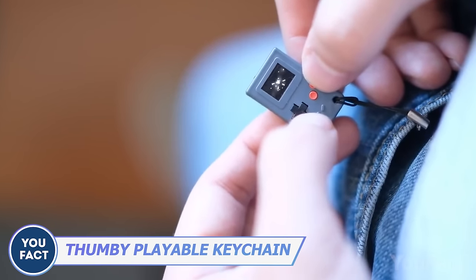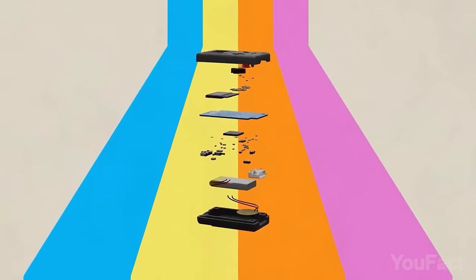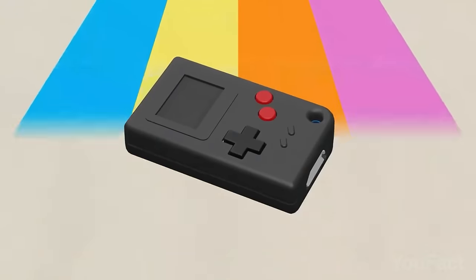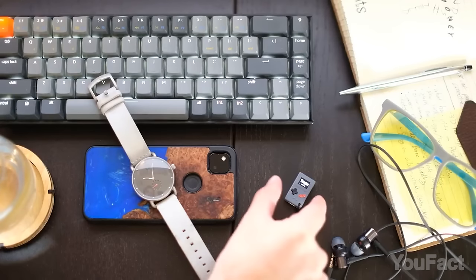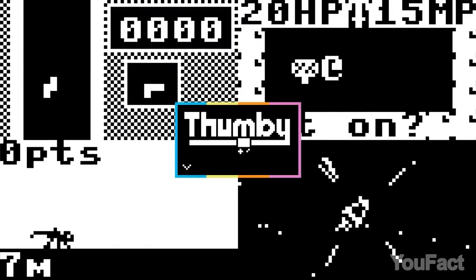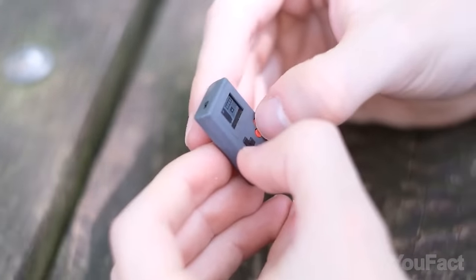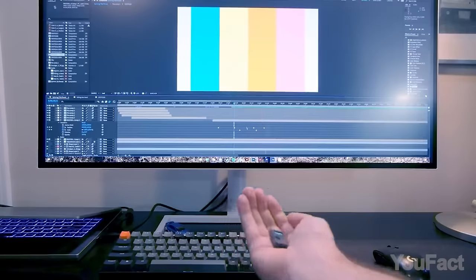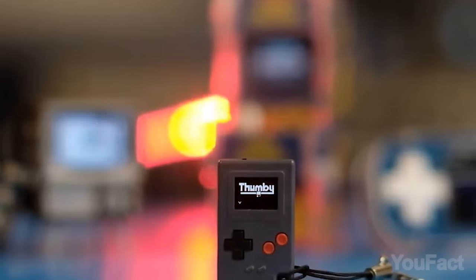This is the tiniest handheld console we've ever seen. It's literally keychain-sized but still has an authentic design with a D-pad, two physical buttons, and a tiny OLED screen. The console is fully functioning, featuring five preloaded games right out of the box. There's even a special cable that lets you connect two consoles to play together. Moreover, you can actually create your own games using the intuitive desktop software.